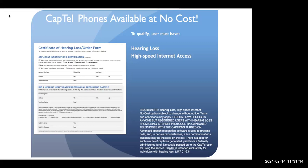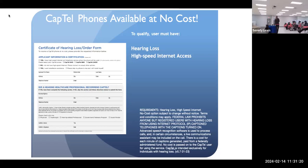The question was: if you are receiving internet through the ACP, will you be disconnected from that if you add the CapTel? The answer is no, you will not. It has nothing to do with that.